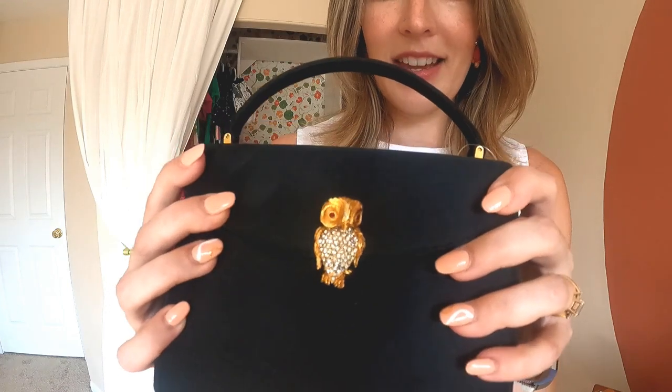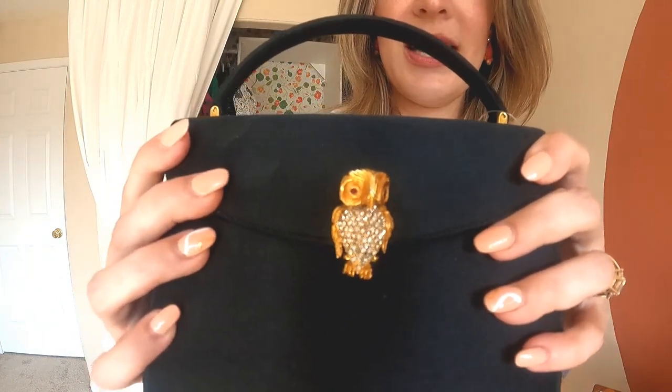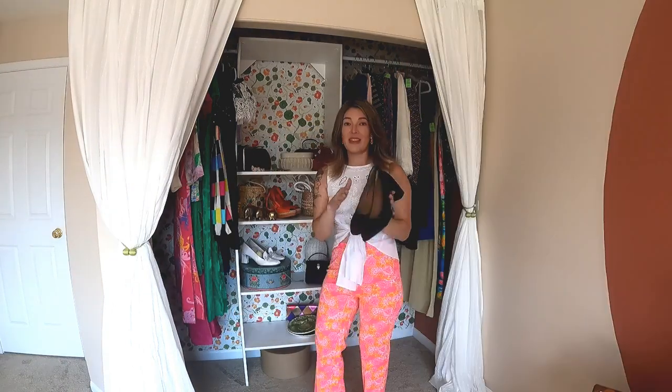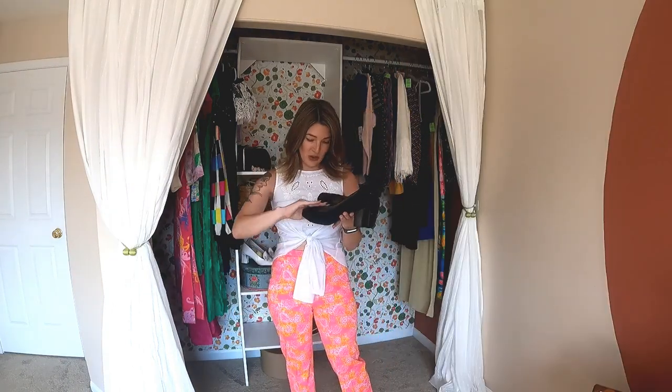This little guy — just look at him, he's so cute. $4.99, thank you Salvation Army!